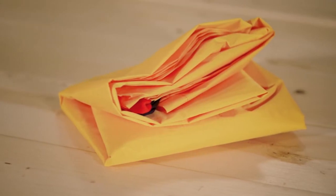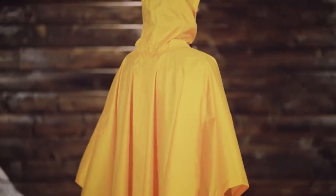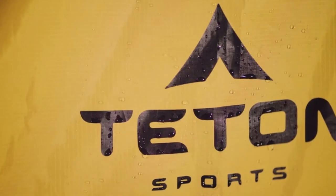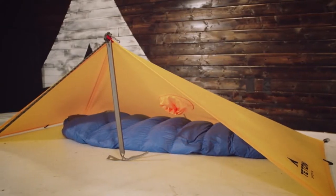The Tarp Shelter Poncho is an emergency shelter that comes standard with the Teton Sports Blackout Ultralight Backpacks, or can be purchased separately. It will keep you and all your gear dry when you need to trek through the rain, or if you need to wait out the weather, it has sewn-in loops so you can stake it out as an emergency shelter.